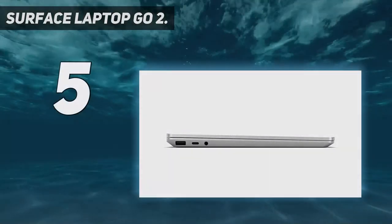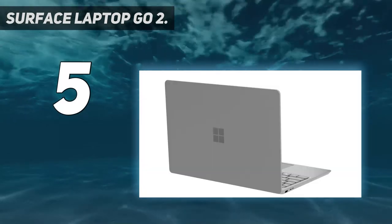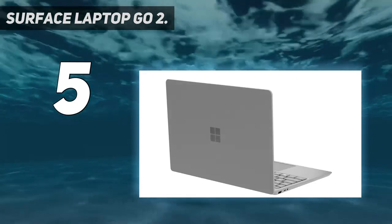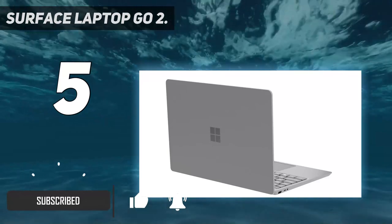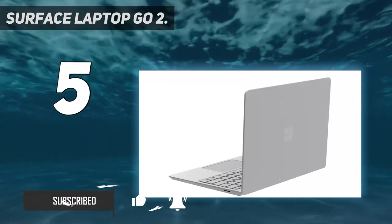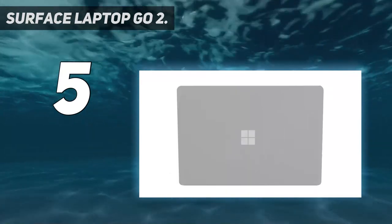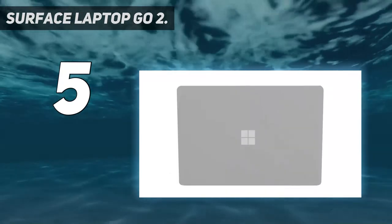Surface Laptop Go 2. A premium laptop doesn't have to come with that premium price tag, and the Surface Laptop Go 2 is affordable even in its most kitted-out configuration. It's a well-built machine encased in a mostly aluminum shell — the bottom is plastic — that feels like it can handle its share of wear and tear.